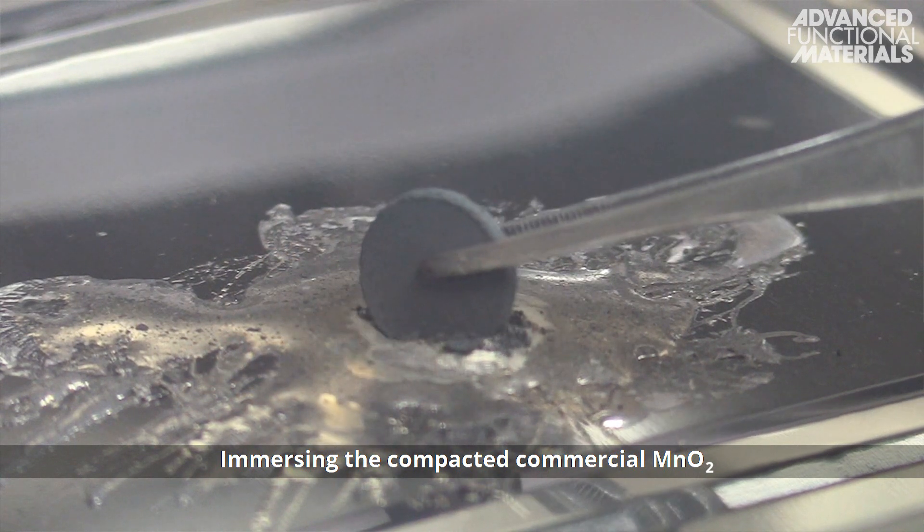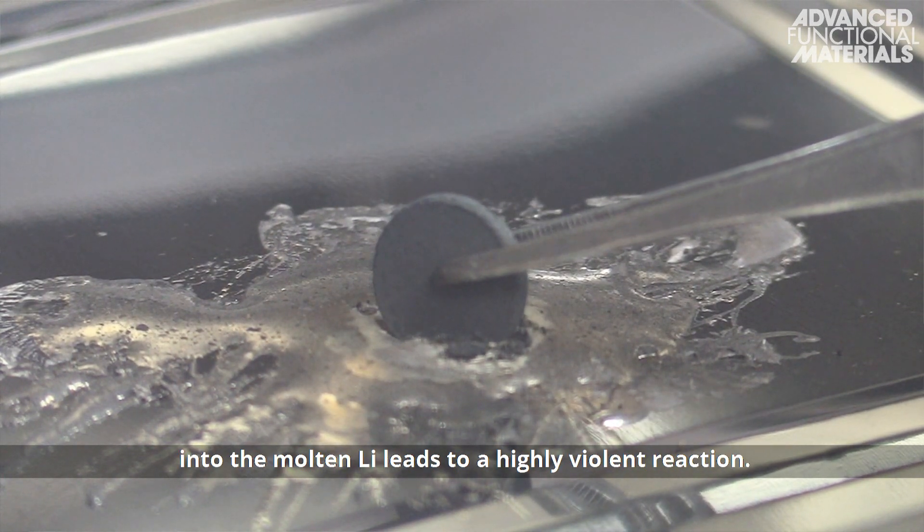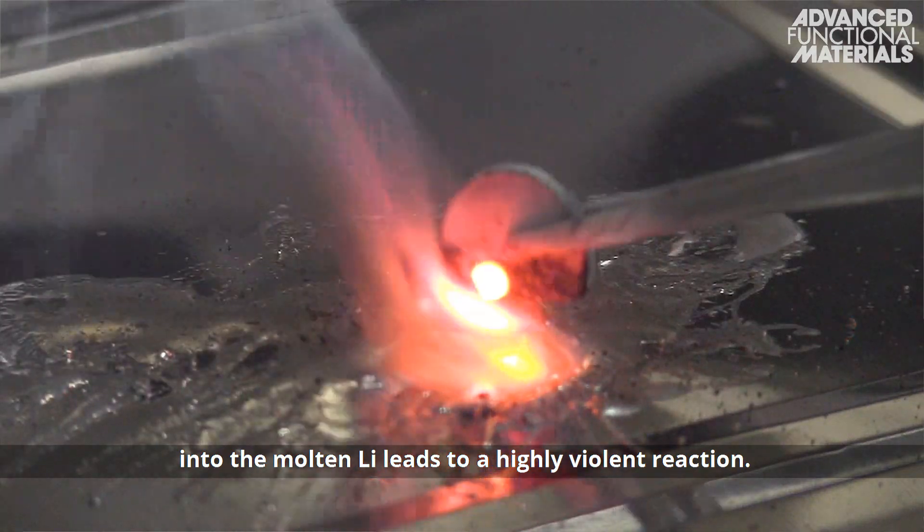Immersing the compact commercial magnesium dioxide into the molten lithium leads to a highly violent reaction.